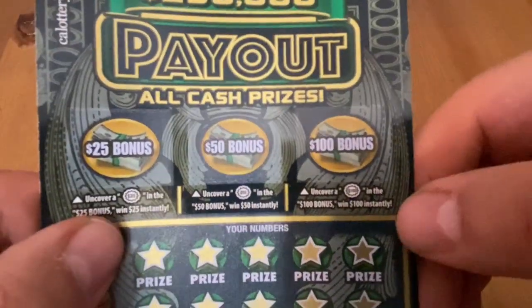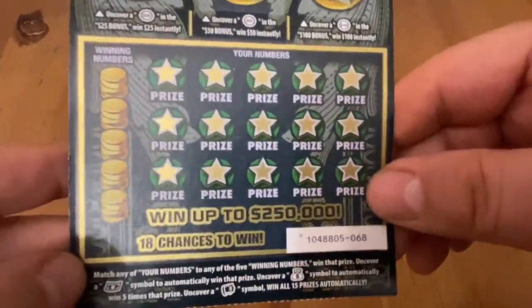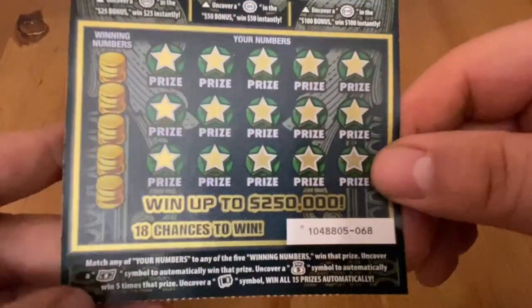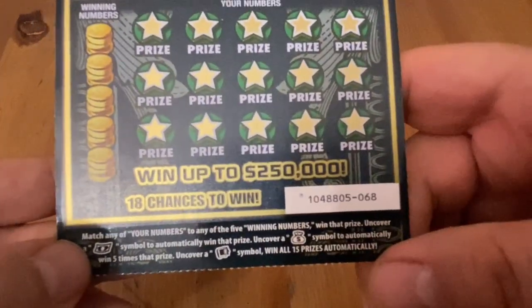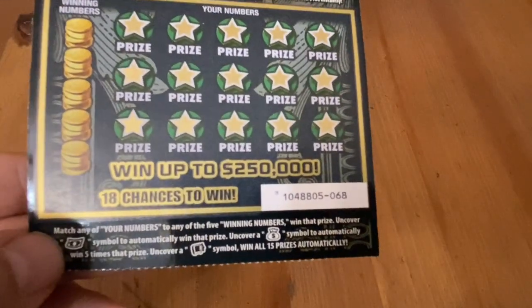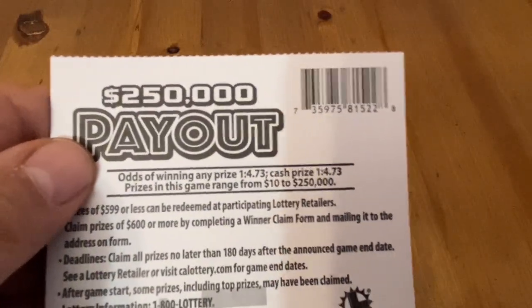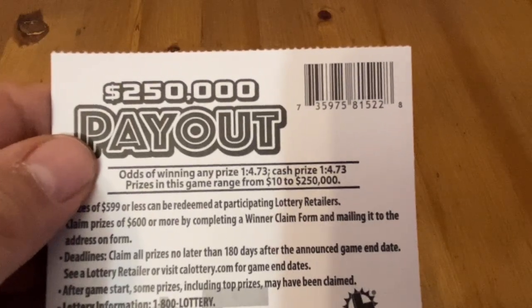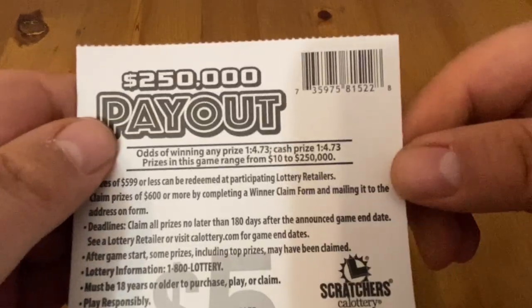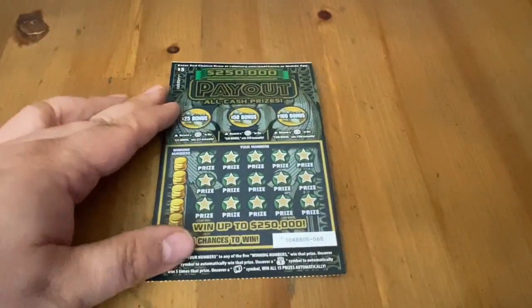We are looking for a bonus of either $25, $50, or $100 — they're very hard to get. Or you can find a matching number, a dollar bill for an auto win, the money bag for five times, or a safe — some people call it a microwave — for the win all. Ticket 68 is what I got. I'm starting off with the back part of the book here, almost at the very end. One in 4.73, straight across because there's no ticket prize, which I like. And the prizes start at $10. Hopefully I got a good chunk of the book.